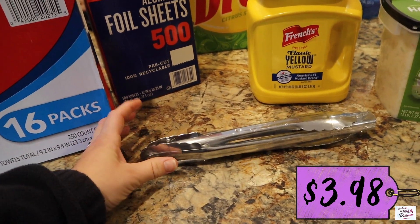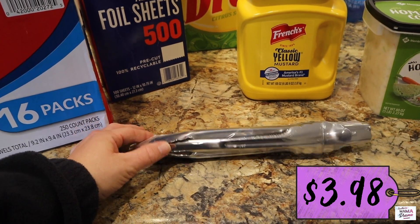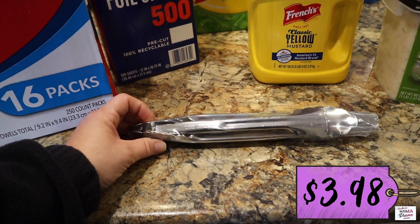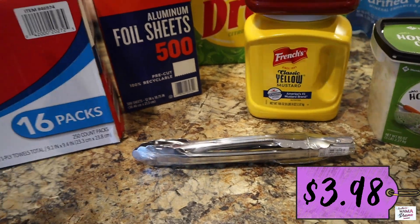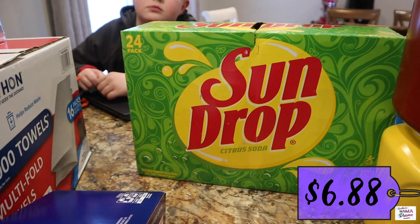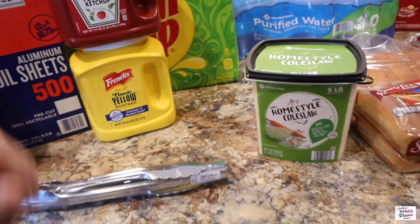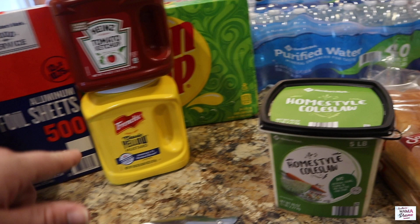We need to find some disposable tongs because the health department wants us to use disposable ones, so the silver ones may just be for us to use at home. We've got 24 Sun Drops here, and we've already bought Pepsi, Diet Pepsi, and Mountain Dew. We got Sun Drops the other night too, but it was a really good price.